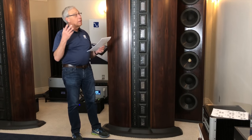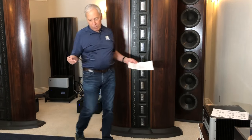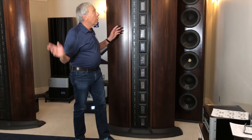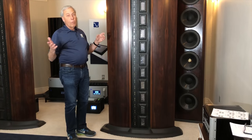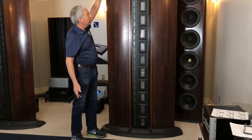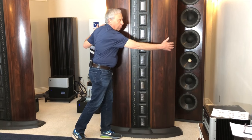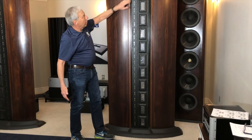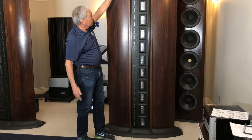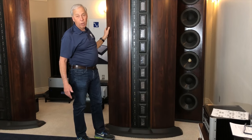I'm going to skip the part about the home system because I think it's going to be more interesting if we talk about this system. What we're looking at is the wings of the Infinity Iris 5. They are seven and a half feet tall — about as wide as a bear hug. On the front, if you were watching the video, you'd see 12 mid-range drivers going from floor to ceiling, and 24 tweeters.